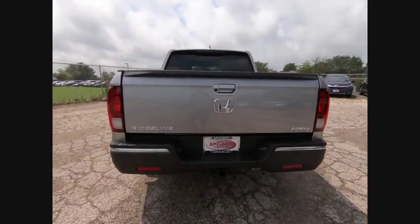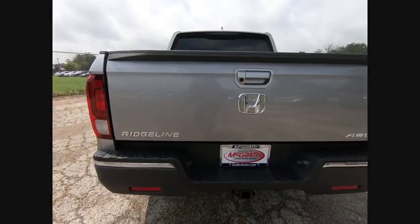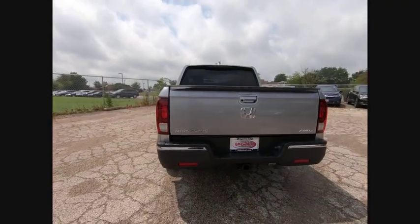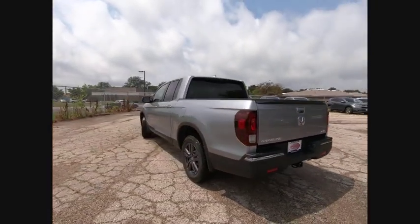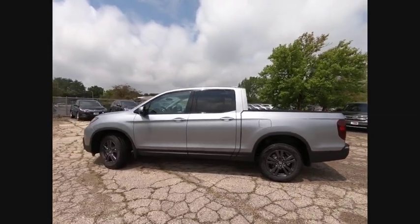Here are some of this vehicle's great options: tow hitch, bed liner, all-wheel drive, aluminum wheels, brake assist, traction control, stability control, intermittent wipers, daytime running lights, engine immobilizer.